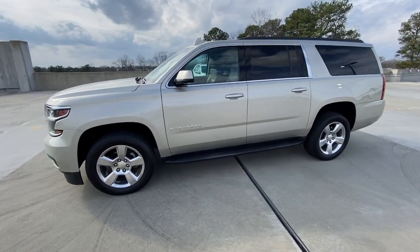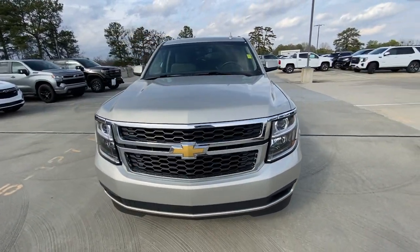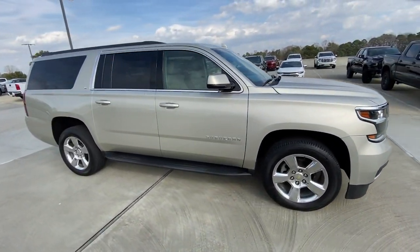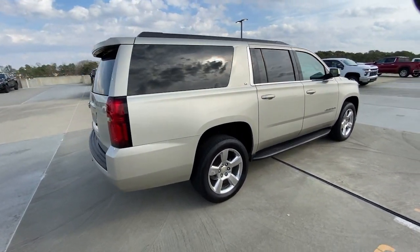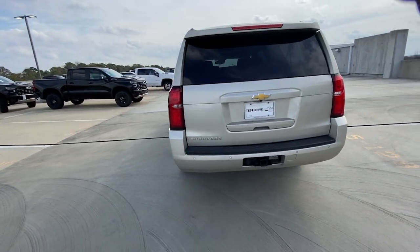Take a moment to check out the 2015 Chevrolet Suburban. With less than 150,000 miles on the odometer, this vehicle stands out from the rest. Whether you're taking that road trip or tackling a big project, keep your family safe, comfortable and connected in the Suburban.